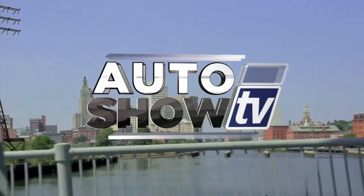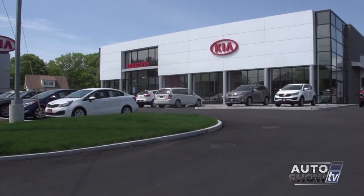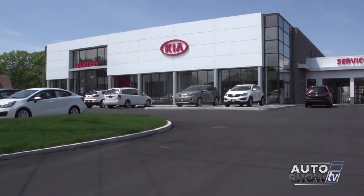It's Auto Show TV. Good morning. Welcome to Auto Show TV. I'm John Coletto. How nice is this? It's the brand-new home of Courtesy Kia in South Attleboro, and this morning on Auto Show TV, we get the tour.